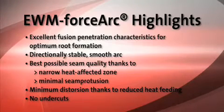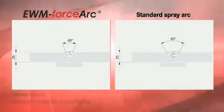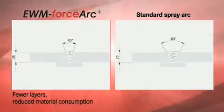With EWM ForceArc technology, you can simply weld more cost-effectively. EWM ForceArc provides you with cost savings of up to 50%, with a simultaneous increase in productivity. Potential savings from the seam preparation alone — a narrower seam angle means fewer layers, less consumption of materials and energy.